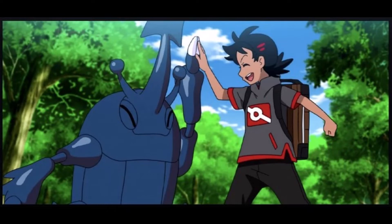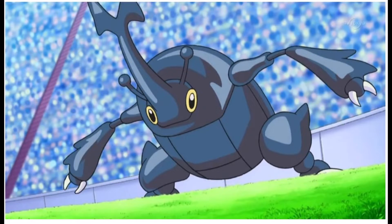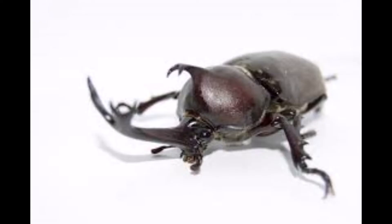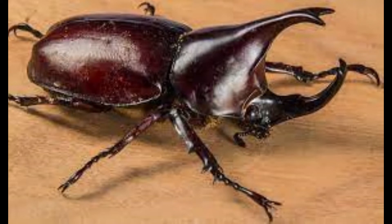Did you know that the Pokémon Heracross is based on an insect called the Japanese rhinoceros beetle? The Japanese rhinoceros beetle, or kabuto beetle, is a popular creature within Asian culture because of its ability and will to fight. It's one of the larger beetles on earth, and its strength has fueled the curiosity of humans for many years.